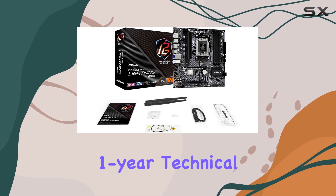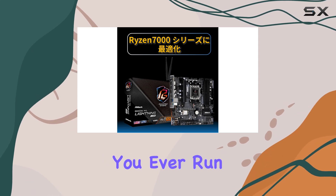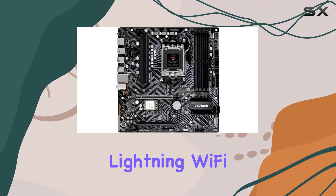Plus, with ASRock's one-year technical support, you can rest easy knowing help is just a phone call away if you ever run into any issues. In terms of performance, the B650MPG Lightning Wi-Fi shines.